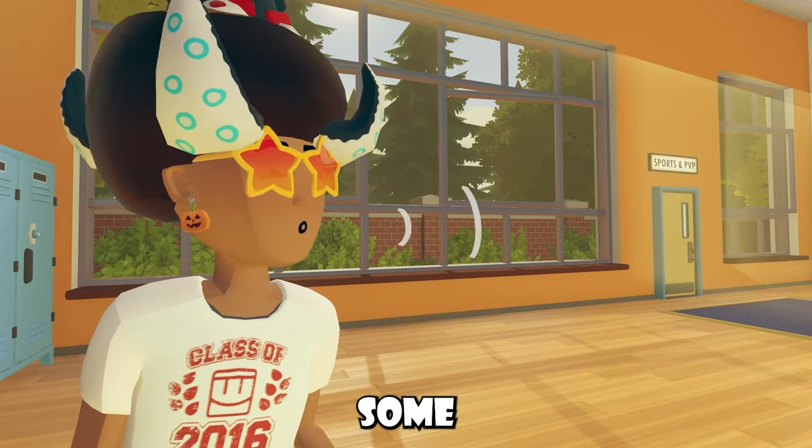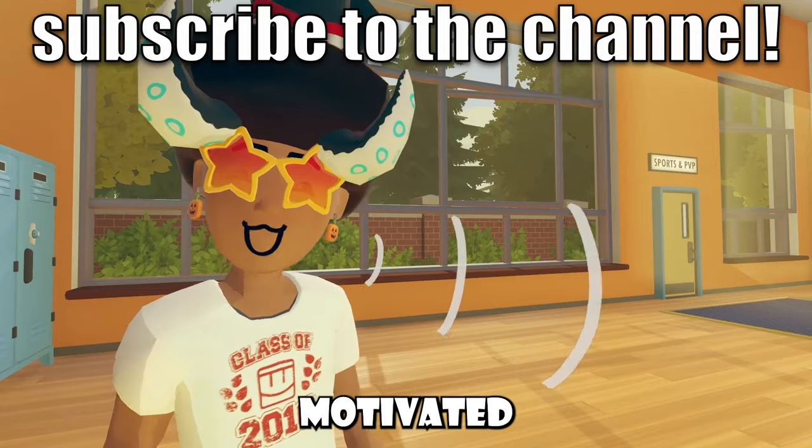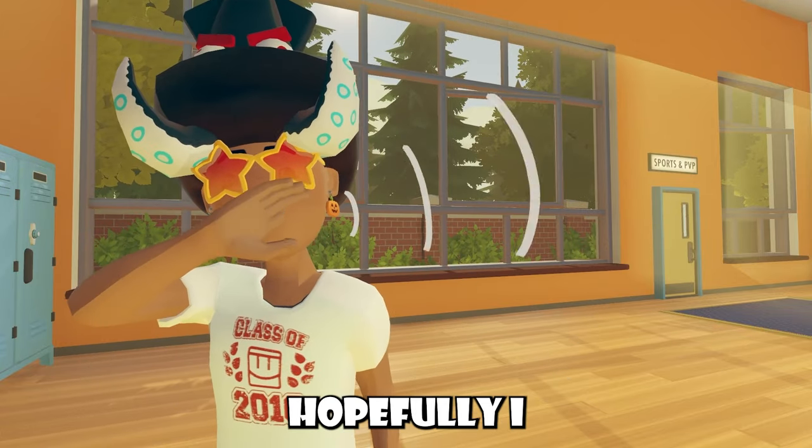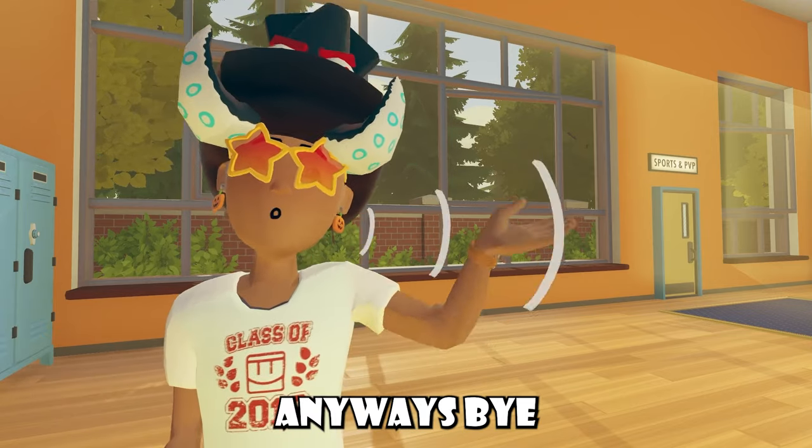Before we end, I just want to say, for some strange reason, I've been getting super motivated about YouTube. Just more than usual. Hopefully I fall back on because I fell off. Anyways, bye!